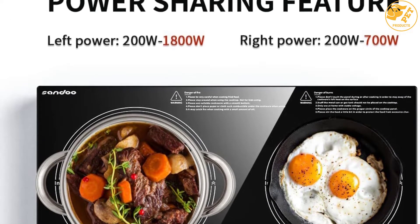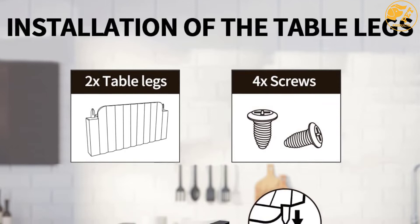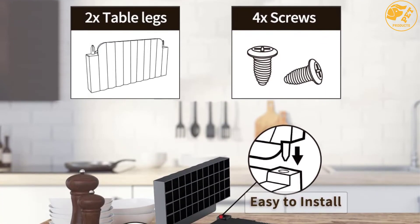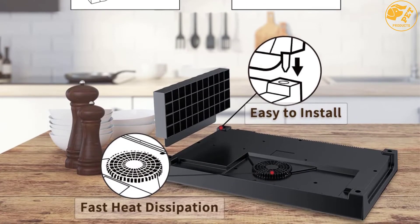The timer helps to remind you when to turn it off, or automatically shuts down in case you forgot to turn it off. Besides, it has a child safety lock that locks all buttons to avoid any child accidents. Also, it is equipped with 9 different safety functions to keep you safe at all times while cooking.